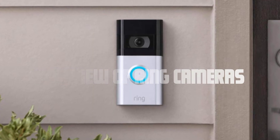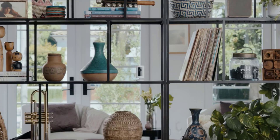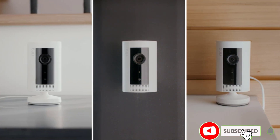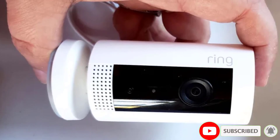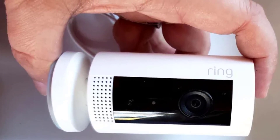Overview of Ring cameras. Before we dive into how Ring cameras run off the internet, let's understand what Ring cameras are. Ring cameras are smart home security devices that allow you to monitor your property remotely using a smartphone or computer. They come in various models, including doorbell cameras, indoor cameras, and outdoor cameras, each serving a specific purpose in safeguarding your home.